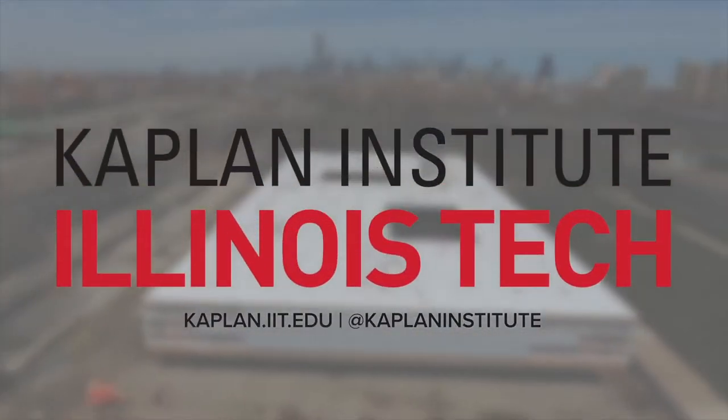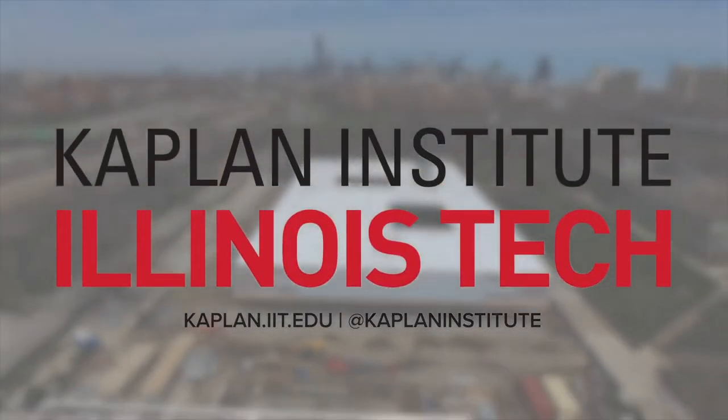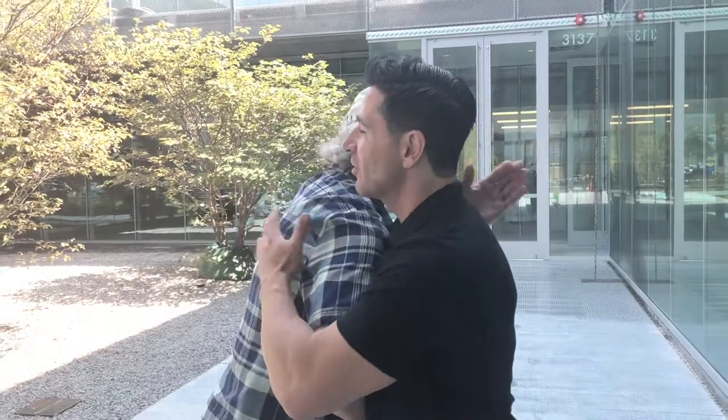Grand opening is October 25th, and the website is kaplan.iit.edu. Fantastic — thanks, buddy. Nice to see you. Congratulations — it's amazing.